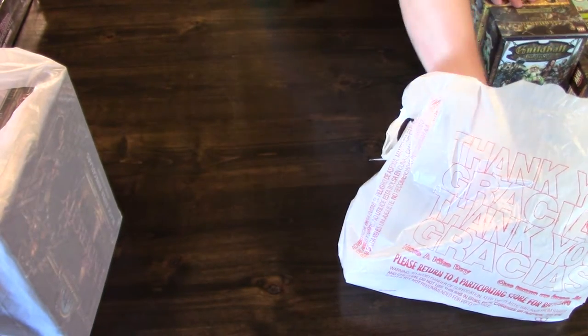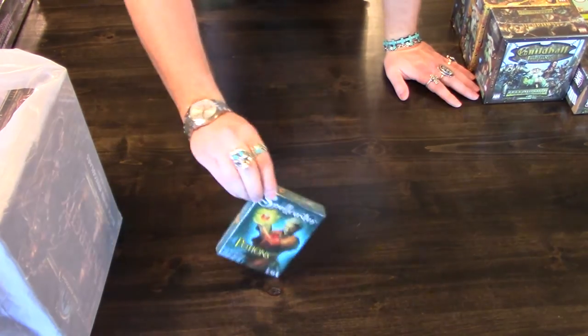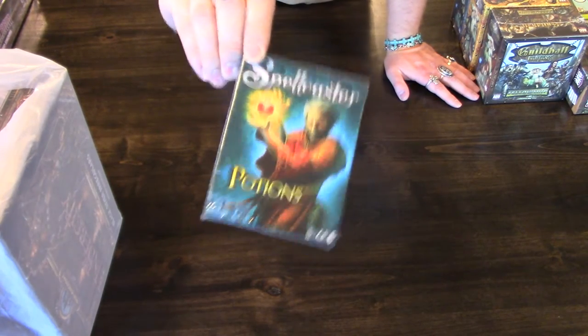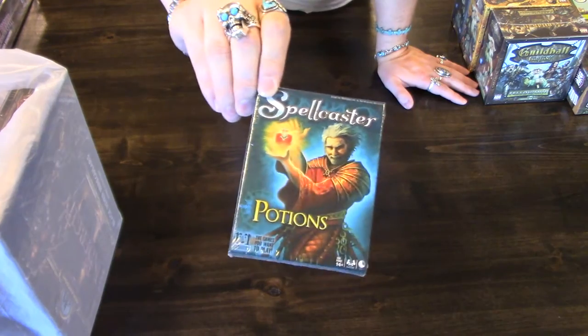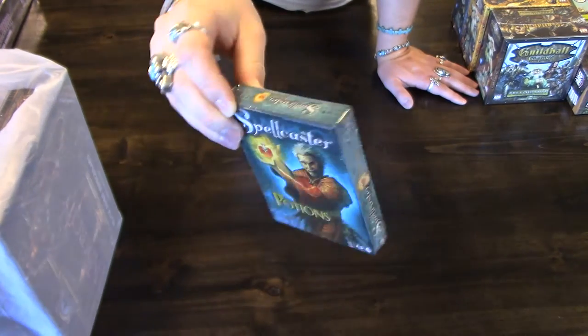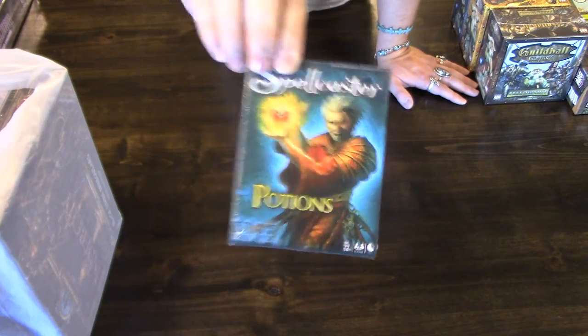And then one of my favorite games of all time — Spellcaster. I love Spellcaster. It can be played with more, but really it's a two-player card game that is super fast-paced. I love it and play it as often as I can. Here's the official expansion, Potions — so just more to love for Spellcaster.